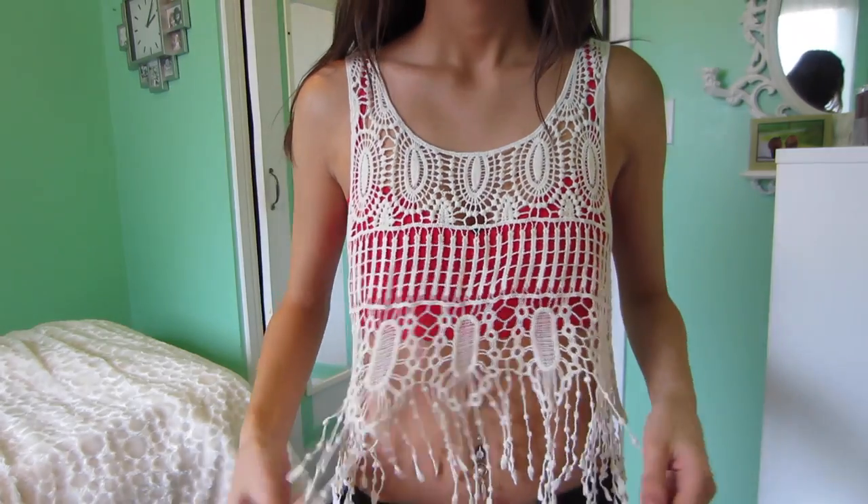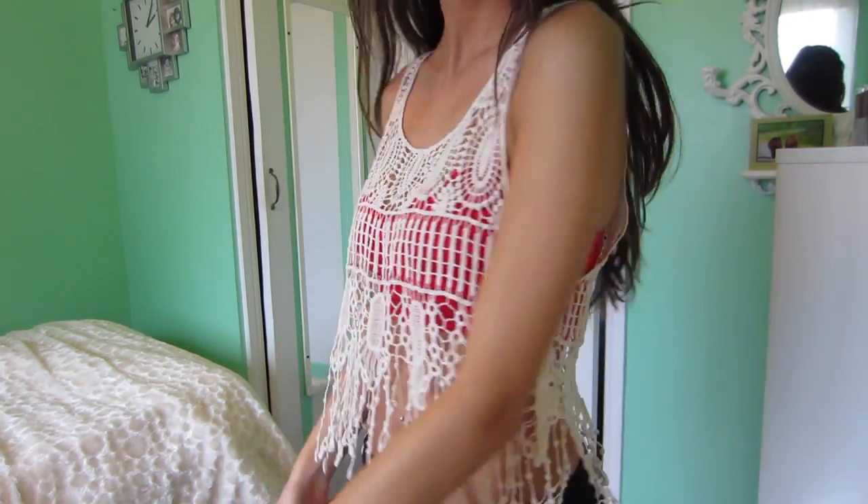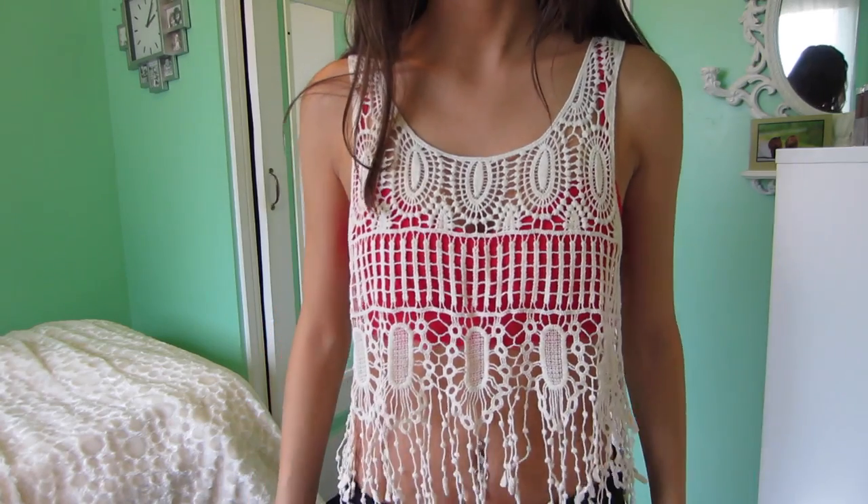Now we're going into clothing — I'm actually wearing one of my new pieces right now, this crochet top. It's so cute! I purchased this from Garage. I love Garage — they have really amazing things that fit very very well. I got three crop tops.